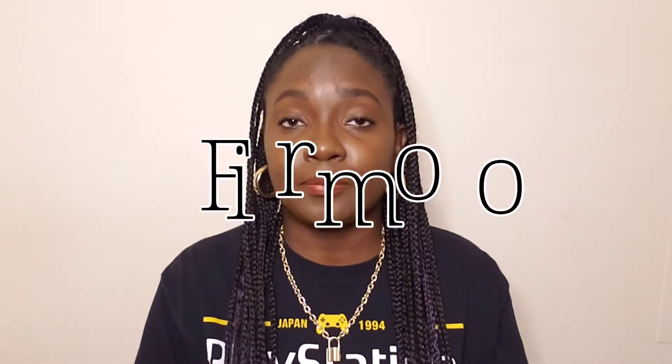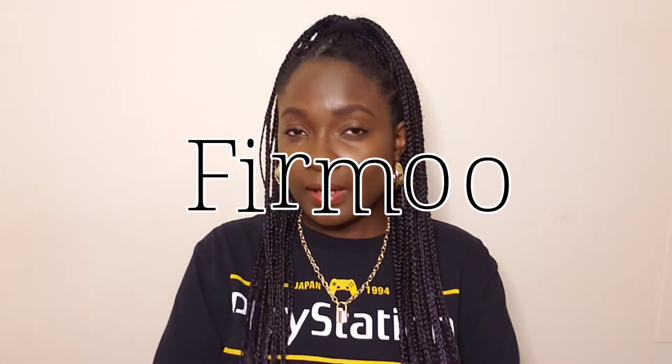Hey guys, welcome back to my channel, Versus Our Reviews. Back with another YouTube video, and today I will be collaborating with Firmoo Optical Store, which is an online optical glasses store.